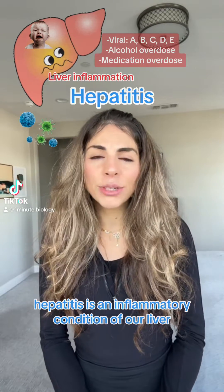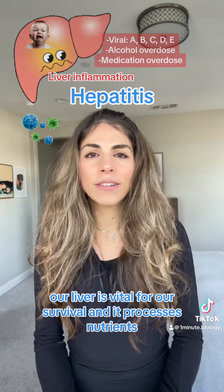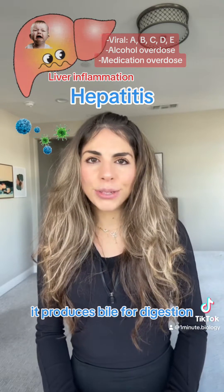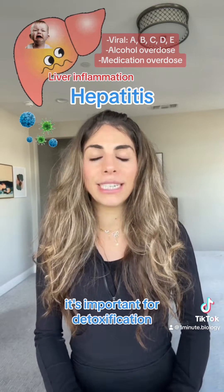Hepatitis is an inflammatory condition of our liver. Our liver is vital for our survival — it processes nutrients, it filters blood, it produces bile for digestion, and most importantly it's important for detoxification.